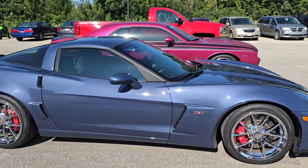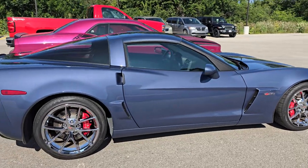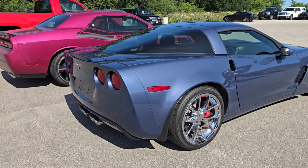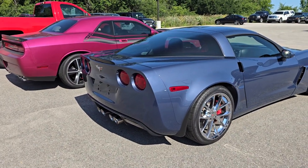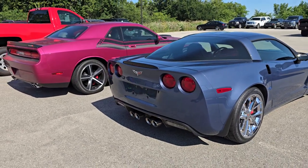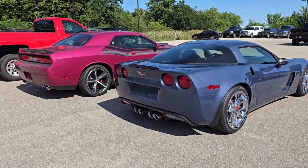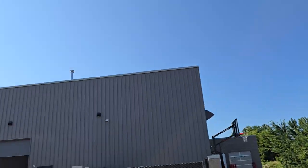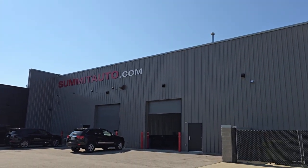Thank you so much for checking out the video. We got a ton of sports cars in — we got a couple of GT500s that'll be here later this week that are just gonna blow the doors off of this place as far as rarity and colors. So stick around for that. Remember to like, subscribe, and share the YouTube channel, and check everything out at summitauto.com. Thanks again, have a great day!